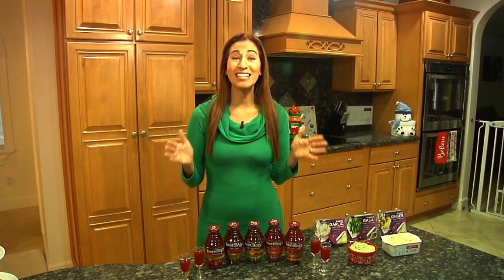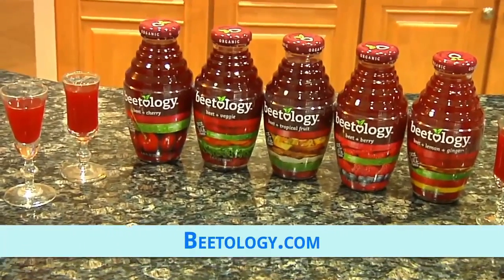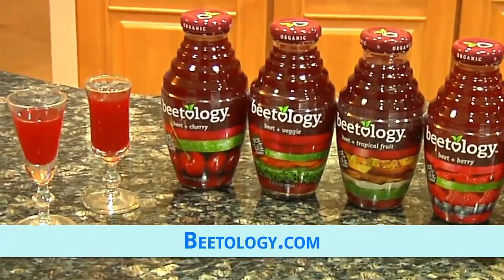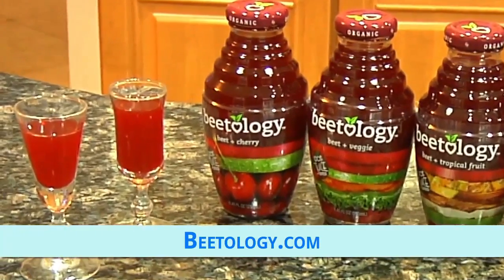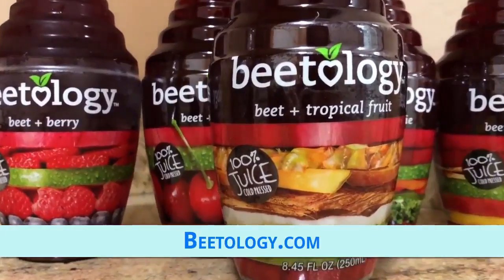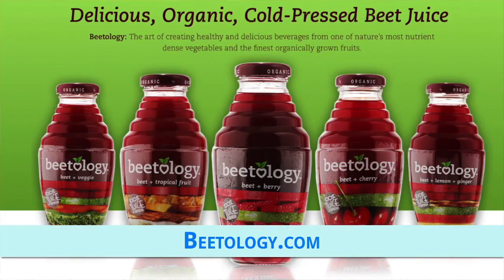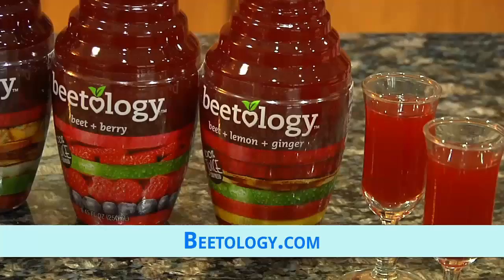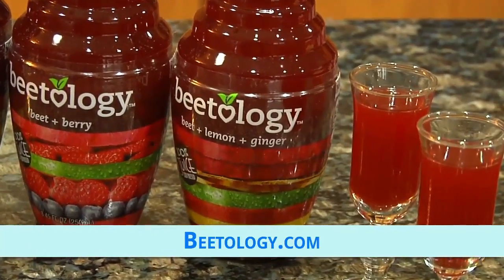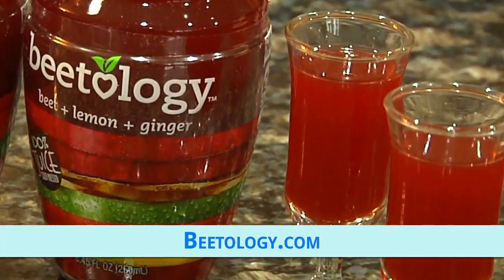I love to incorporate seasonal ingredients like beets into my gatherings. A fun idea that will also make your guests feel good is serving Beetology in small tasting cups. Beetology is a delicious line of 100% cold-pressed juices made from one of nature's most nutrient-dense vegetables and the finest organically grown fruits, offering nothing but fruits and vegetables — no water, no added sugar, no preservatives, just cold-pressed organic ingredients.